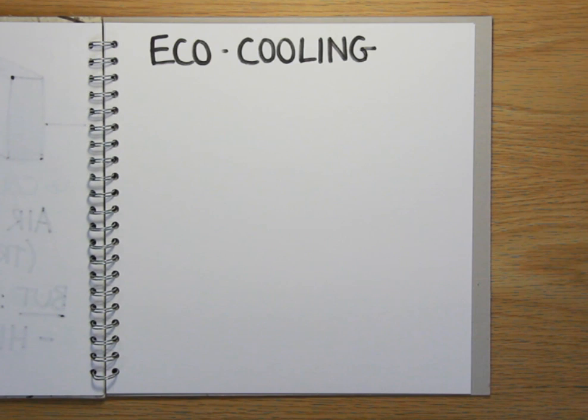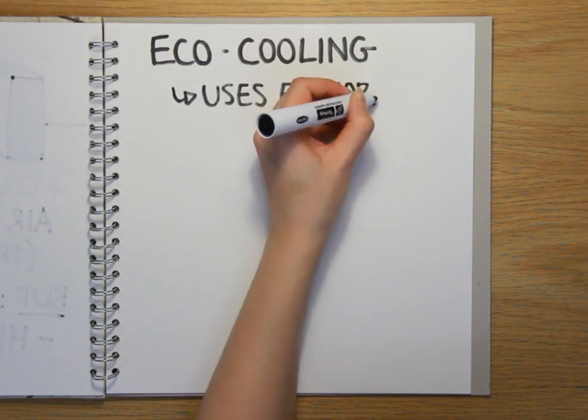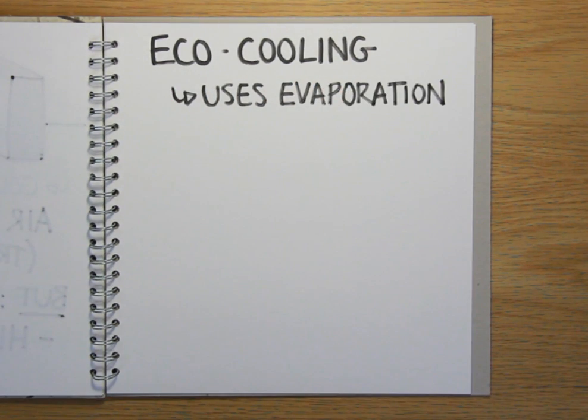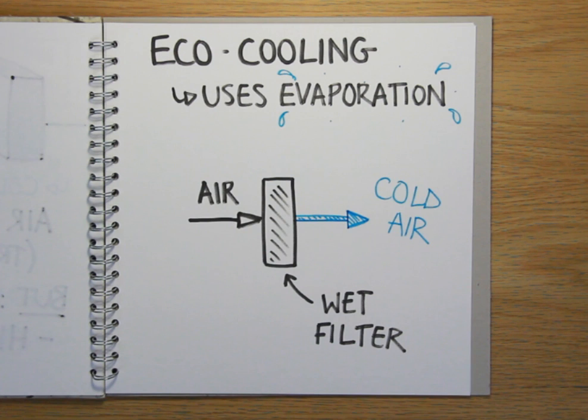More recently though, the introduction of newer eco-friendly cooling techniques has enabled data centres to reduce the amount of electricity and carbon used in cooling by up to 90%, helping them keep costs down for their clients. The new system uses the same science that keeps you cool when you exercise. While you sweat and the evaporation of the sweat carries away heat from your skin, these cooling units evaporate water from wetted filters, dropping the temperature of the passing air.